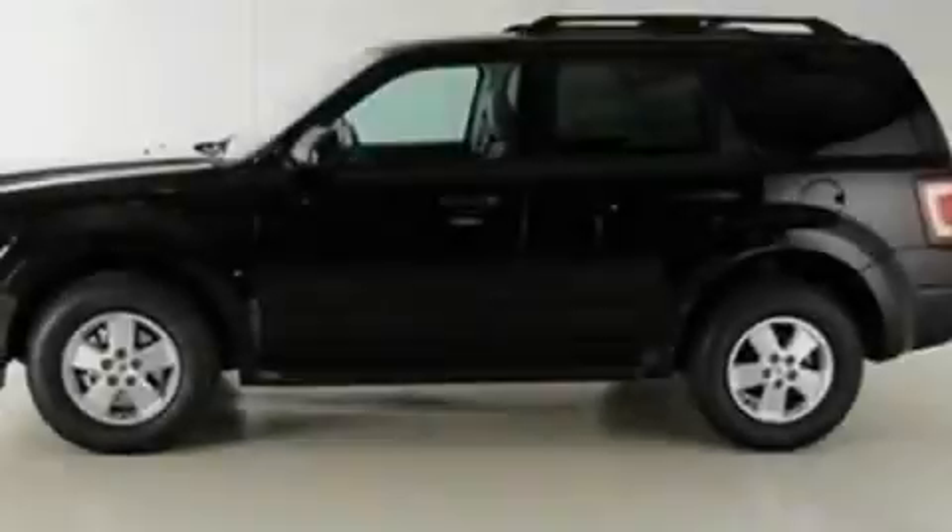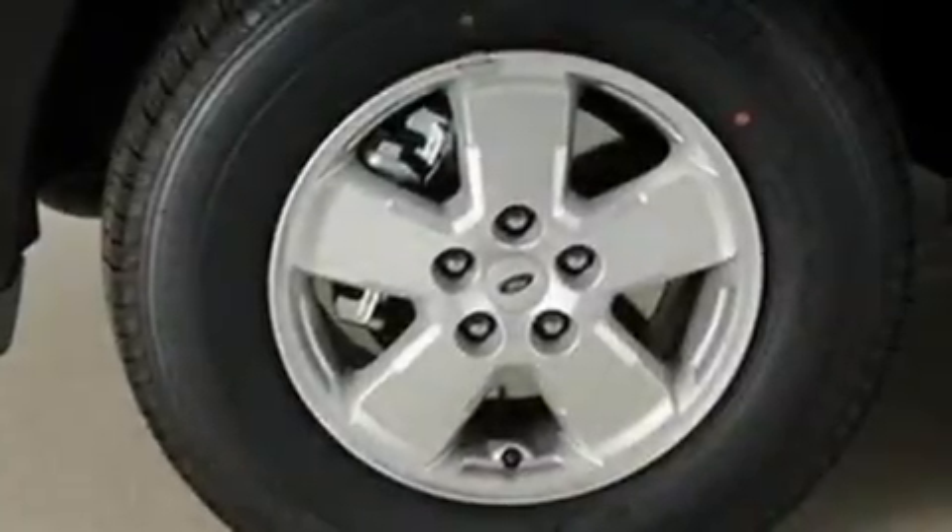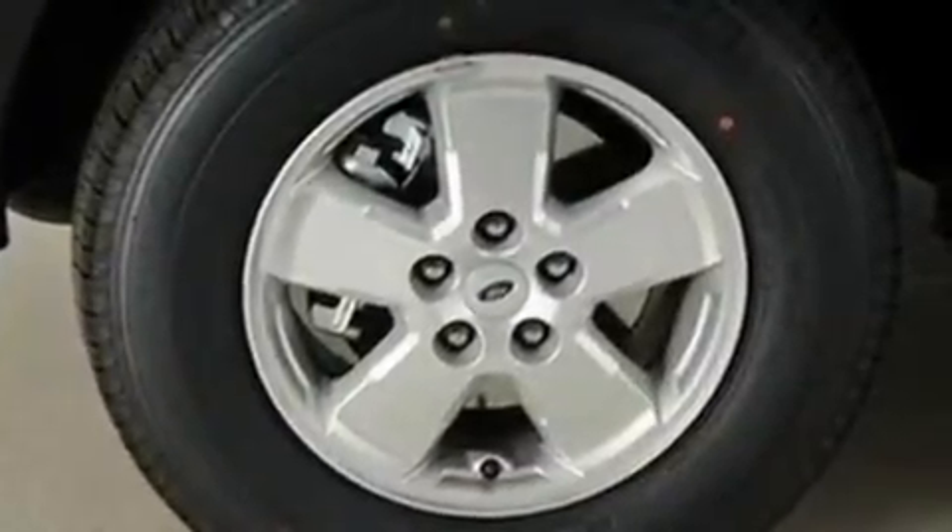With an EPA estimated rating of 28 miles per gallon on the highway, this vehicle pays off in the long run. This automobile won't last long at this price.